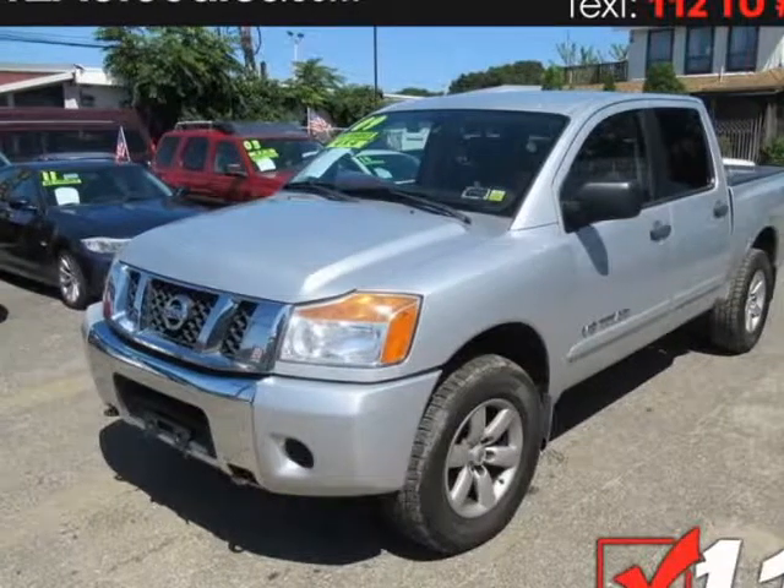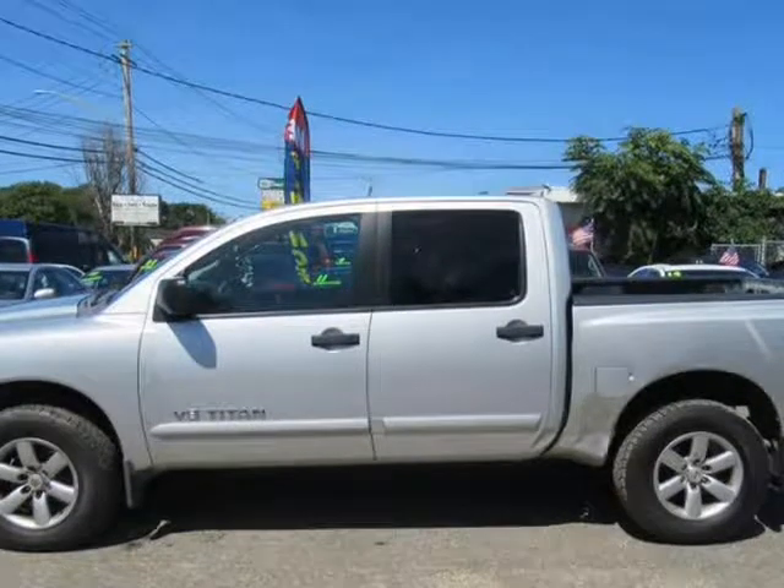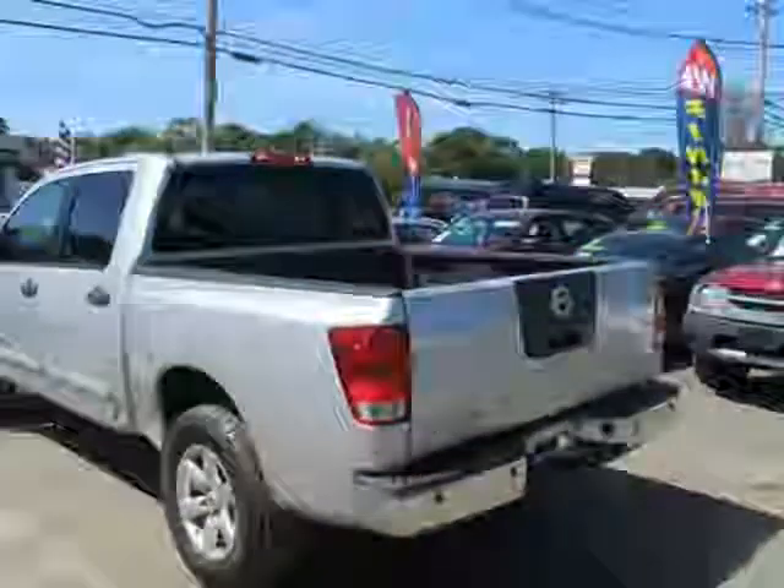This 2009 Nissan Titan is brought to you by 112 Auto Sales. Every road leads to adventure in our awesome 2009 Nissan Titan SE Crew Cab 4X4, shown here in radiant silver metallic.